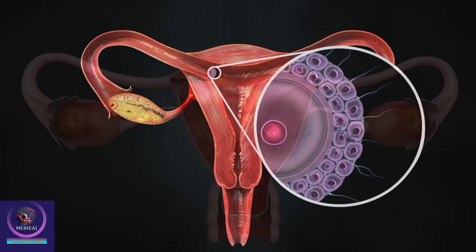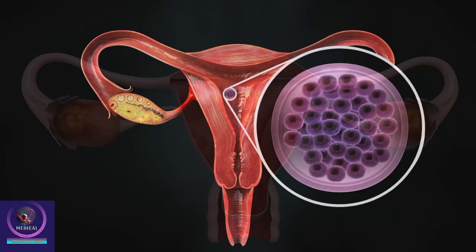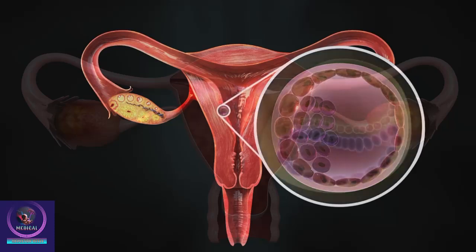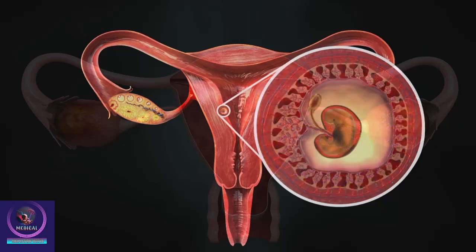If fertilization happens, the sperm and egg usually meet in one of the fallopian tubes. The fertilized egg starts to divide into lots and lots of cells while still inside the fallopian tube. It travels further down the tube until it reaches the uterus, where it implants itself in the lining of the uterus. The embryo, as it is now known, keeps growing in the uterus inside a fluid-filled sac.